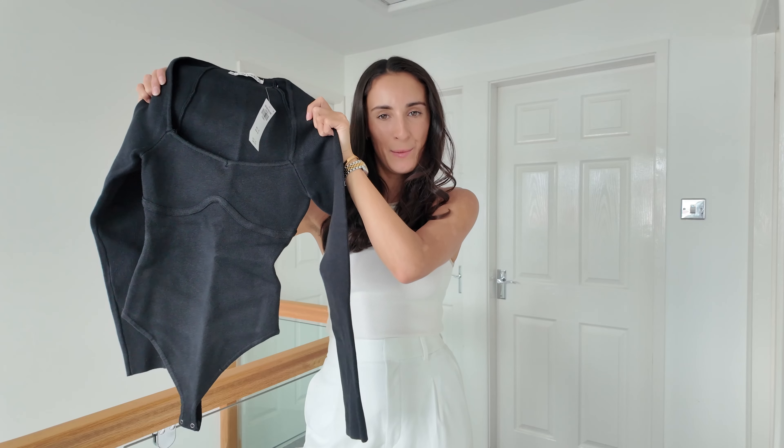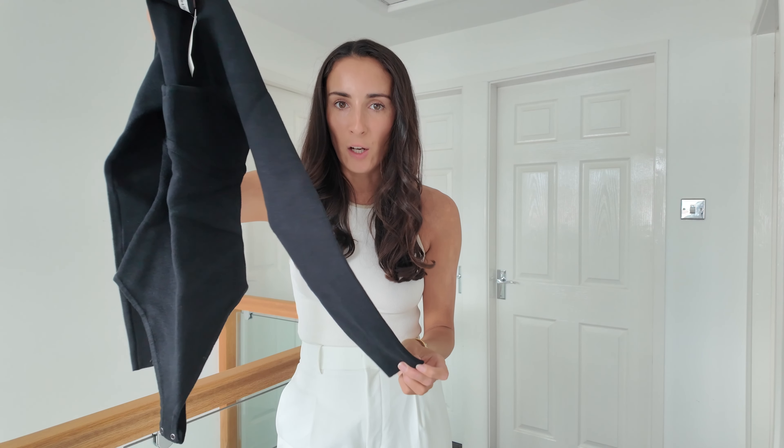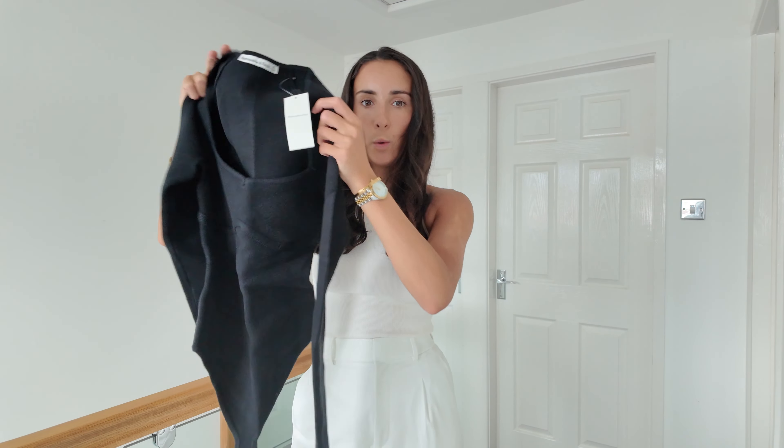I got the knitted bodysuit in three different colours because I thought if it fits well it's just going to be such a good essential. It's really thick, feels like amazing quality, and for autumn and winter I think it'll be perfect. It's got a corset-type detail on the front which can be really flattering. The only issue is the neckline doesn't quite fit right, which is a shame because I do really love the shape. The grey one is exactly the same as the black — I'm trying to incorporate more grey into my wardrobe and I think it has a lot of potential with darker grey, black, and white pieces.